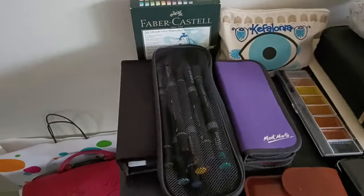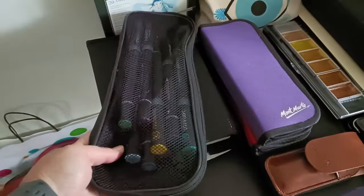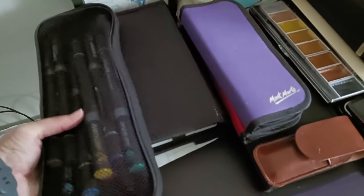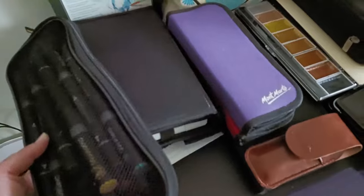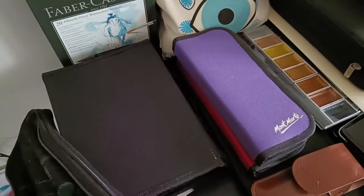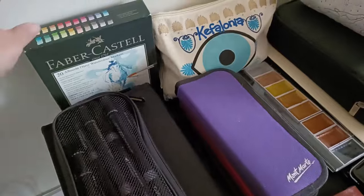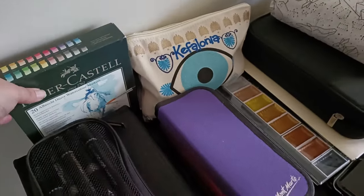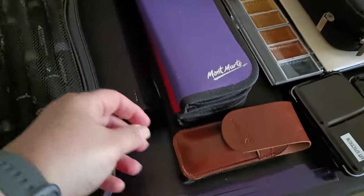Let's take a closer look at the art supplies I brought with me. I've got this zipper case with Chameleon pens - I had completely forgotten I'd packed those so it was a surprise when they came out of the bag. I've also got some other dual tip marker pens because I've been using them a lot lately. And some Faber-Castell markers - these are water-based ones but they're really great. I might have to do a video on those at some point.